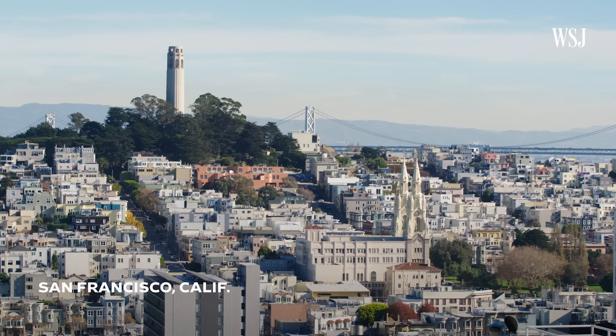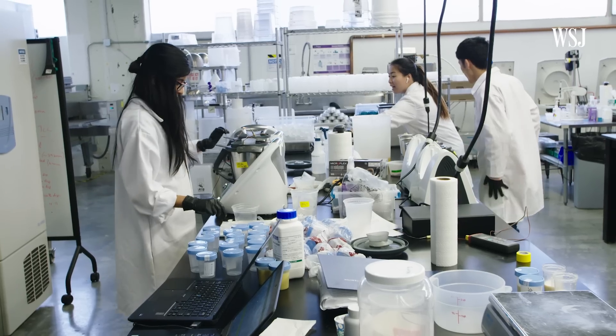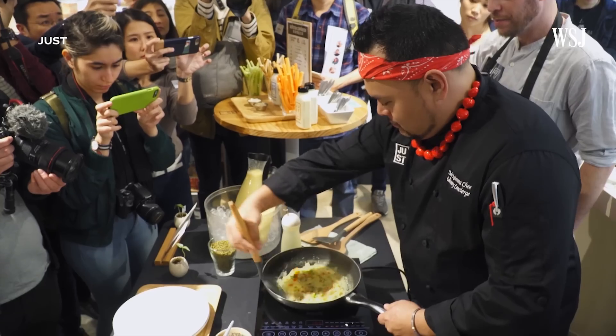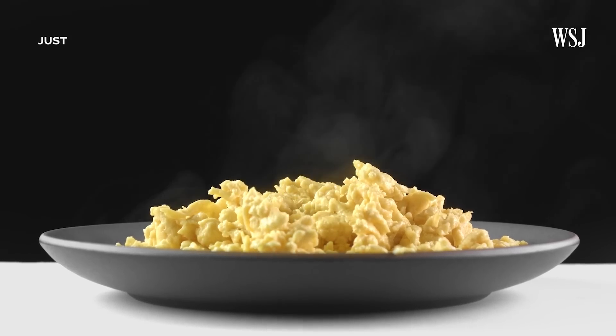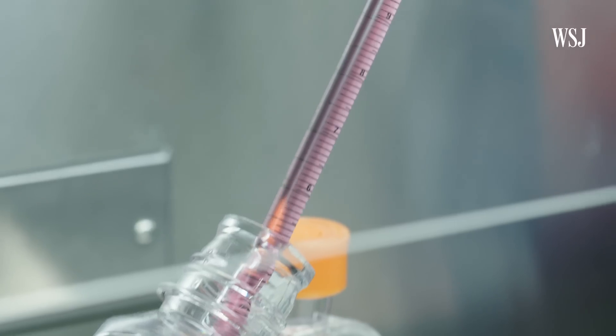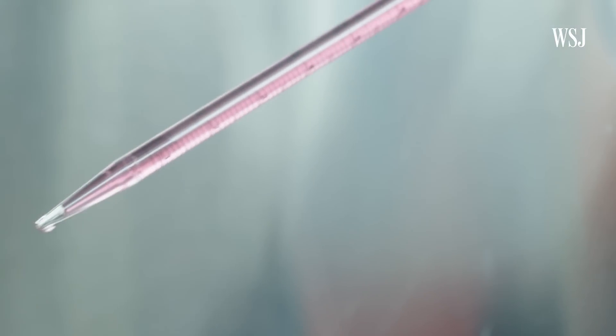We're in San Francisco on our way to Just. The startup invited us to try its lab-grown chicken nuggets for the first time. Just started out by making vegan alternatives to animal products like mayo and scrambled eggs, but now they're entering a new market — producing actual meat grown from animal cells in a lab.